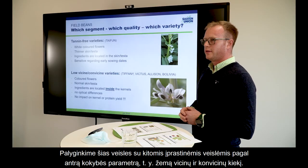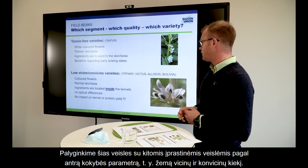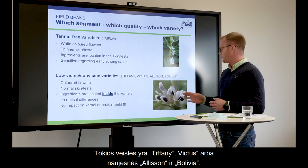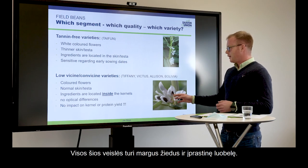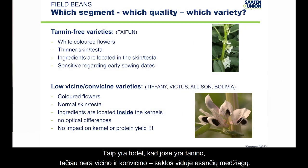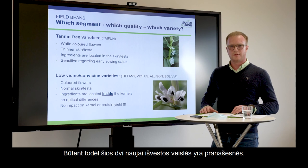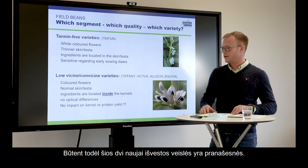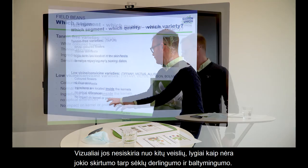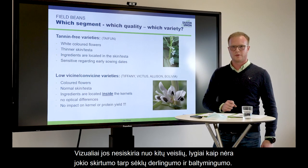The second quality point is low vicine and convicine varieties, such as Tiffany, Victus, or the newer ones Addison and Bolivia. They have colored flowers and normal skin because they have tannin but no vicine and convicine. These two ingredients are located inside the kernel — that's the advantage of this new breeding effort. It has no optical differences to other varieties and no impact on kernel and protein yield.